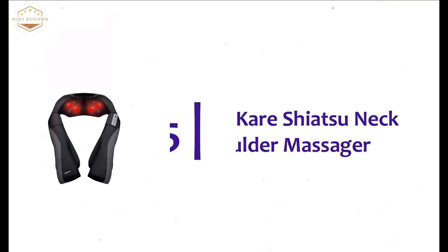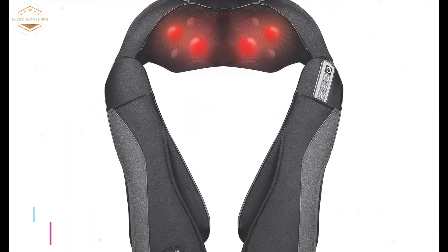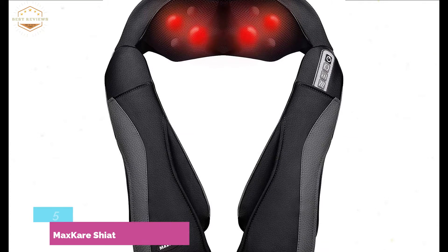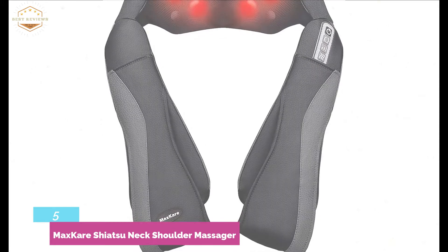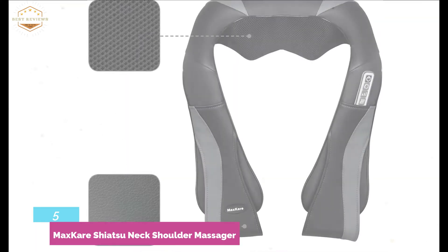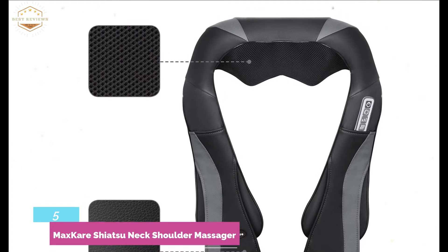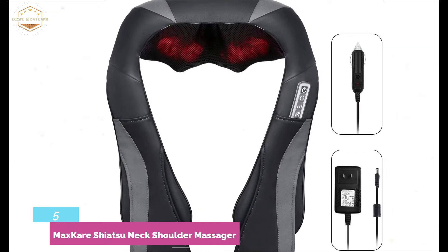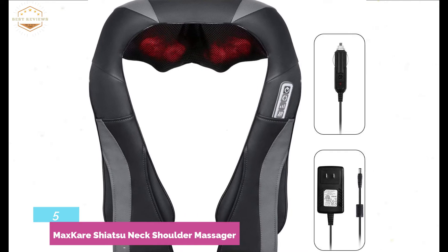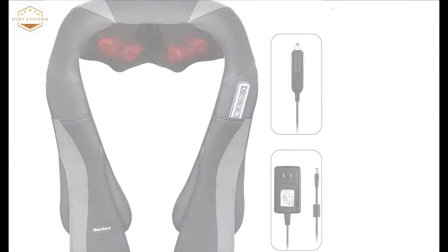Starting our list at number 5, the MaxCare Shiatsu Neck Shoulder Massager. An efficient neck massager suitable for your neck, waist, back, shoulder, and legs. It features overheat protection that is safe for your body. You can easily use this massager after a busy day — anywhere and anytime. It has been constructed of premium quality breathable mesh as well as PU leather, making it easy to disperse heat and ensuring more comfort. The auto shutoff function is ideal for a safe massage.